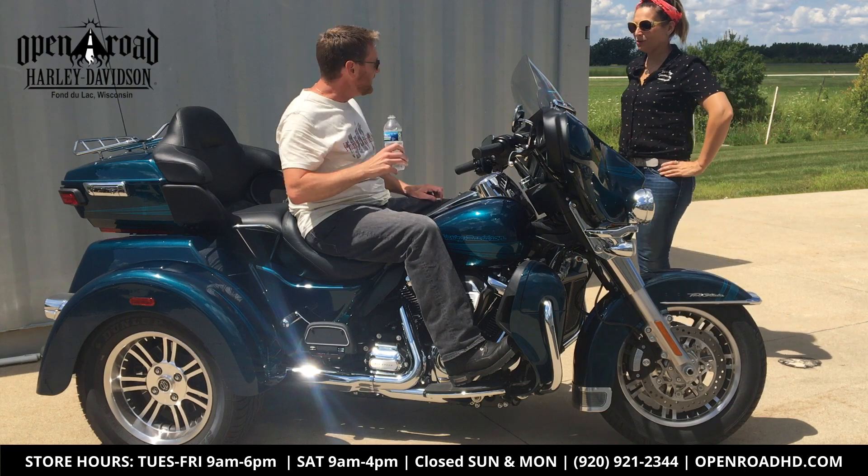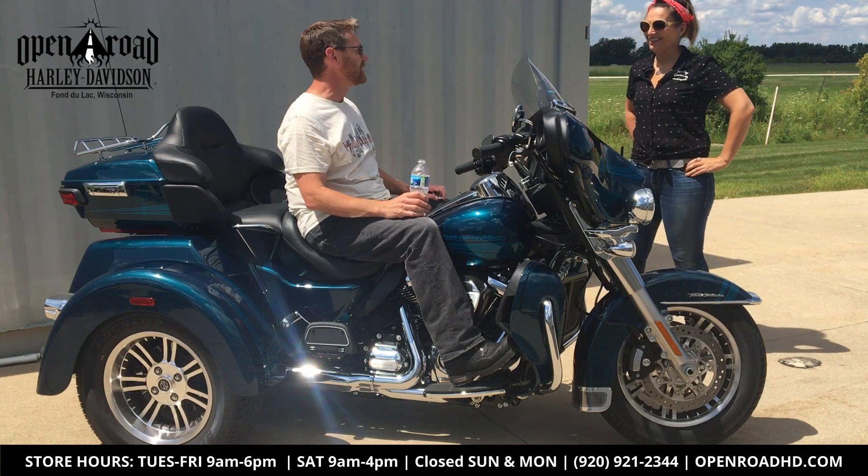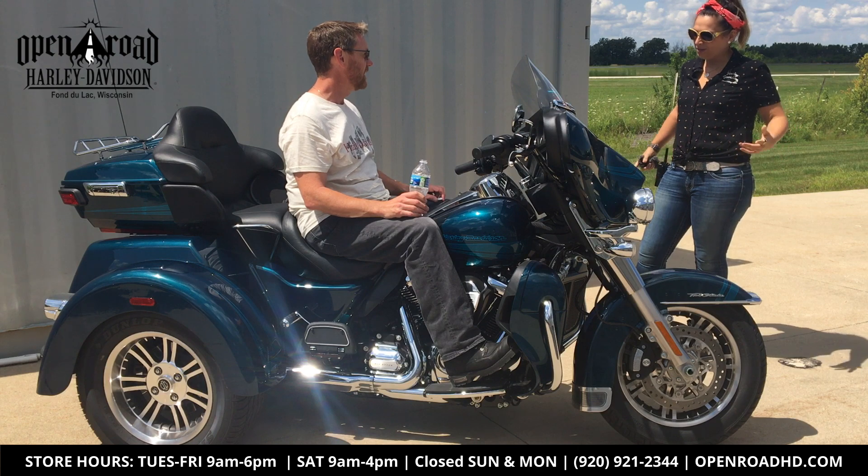So Dayton, you rode the 114. I did — it was amazing. So awesome. So are you ready to buy the bike?